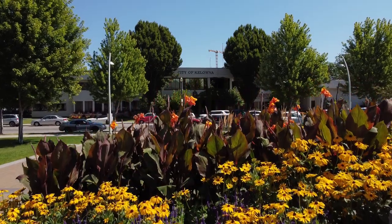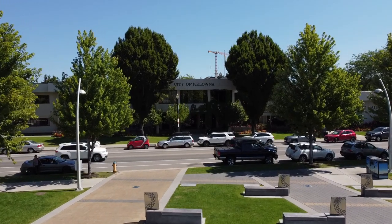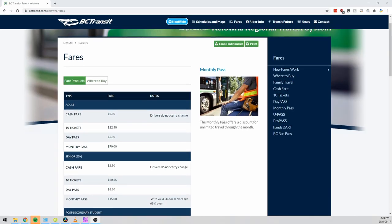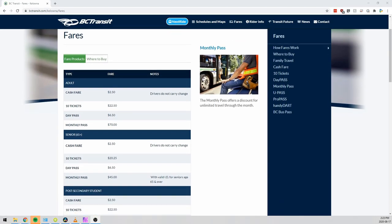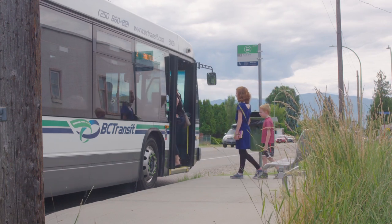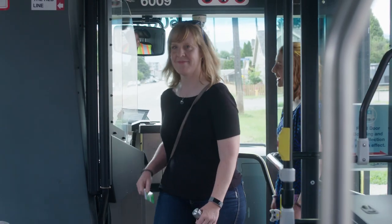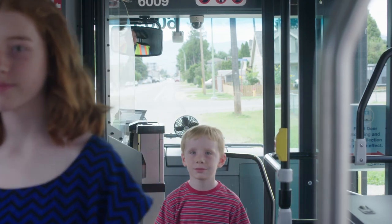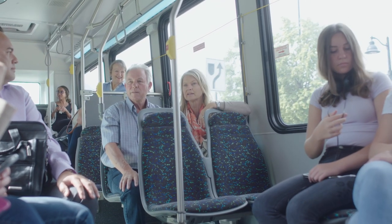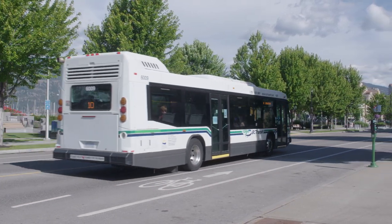Most fare products can be purchased at locations throughout the region, including at all municipal halls and at various community retailers. Visit the fare section on the BC Transit website to view a list of available fare products and current vendor locations. To help make transit more accessible for families and caregivers, children under 4 ride for free, and pass-holding adults can travel with up to 4 children aged 12 and under at no extra charge, available to cash-paying riders on weekends as well. If you require monthly passes for multiple youth in your household, contact the City of Kelowna to ask about the Family Pass Maximum.